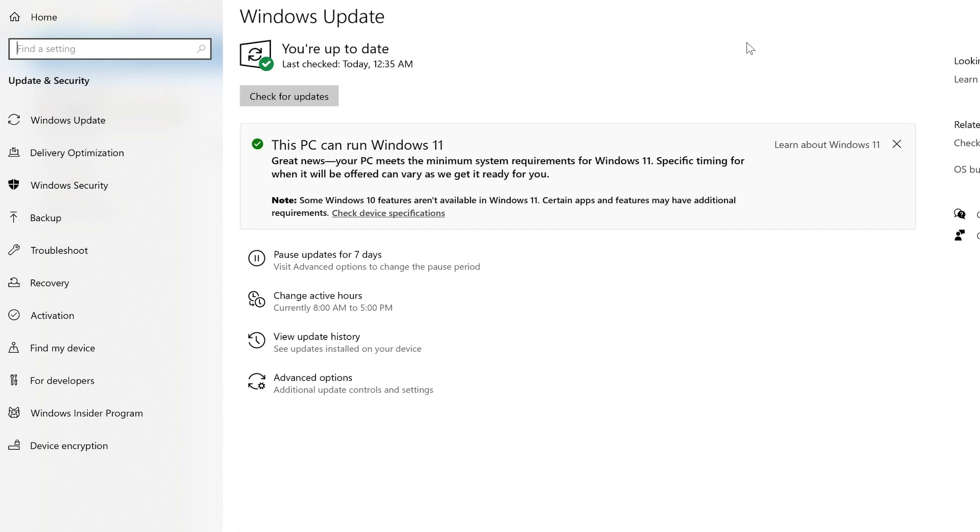So those are all the technical spec requirements you need for Windows 11. But if you don't want to dive deep into all of that — if you don't know what processor you have — there is an easy way to find out if your PC is upgradable to Windows 11. You just need to go to Windows Update and check for updates. There you can see whether this PC can run Windows 11 or not. If your PC can't run it, it will say 'This PC cannot run Windows 11' and note that you can continue using Windows 10, which will be supported until 2026.